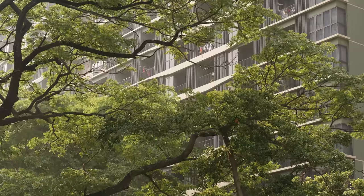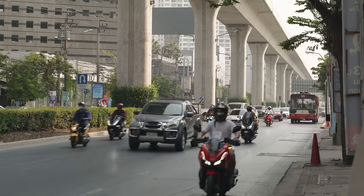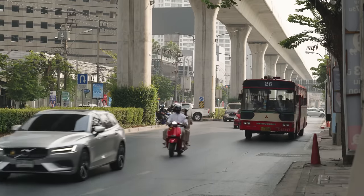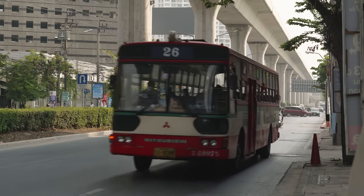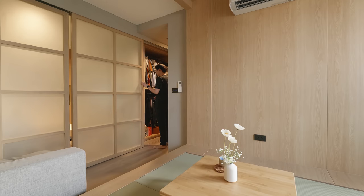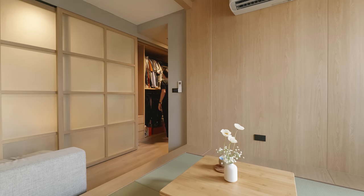The building is located near Lat Phrao intersection. This area is considered to be the new CBD of Bangkok. We wanted to make a space to allow the owners and visitors to escape the city chaos.